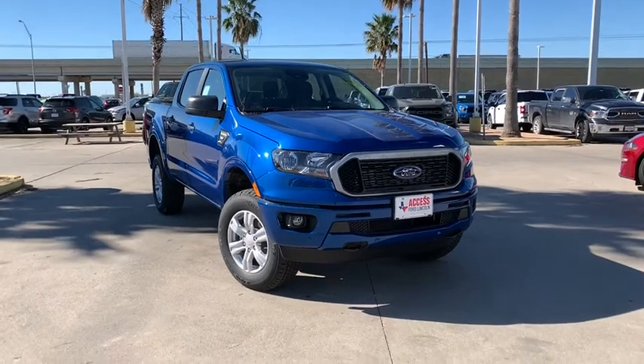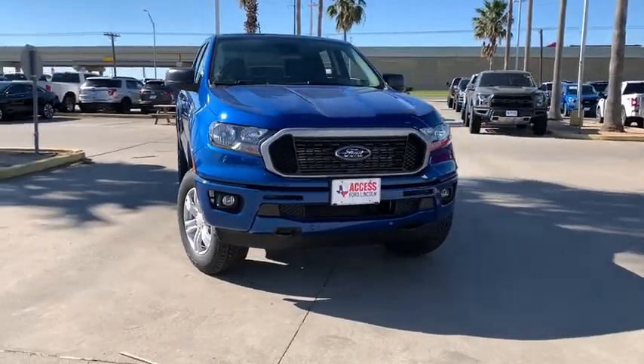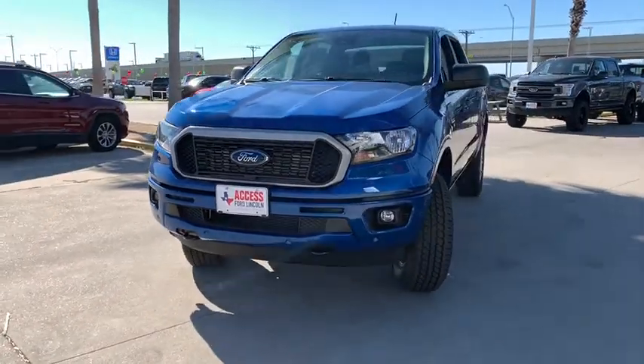Looking for the right vehicle? Check out the 2019 Ford Ranger. Tough inside and out, Ranger proves it's metal.